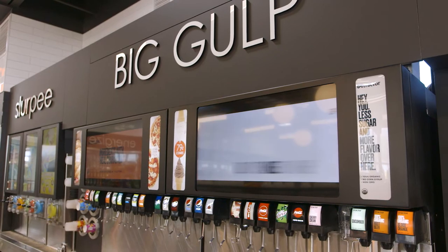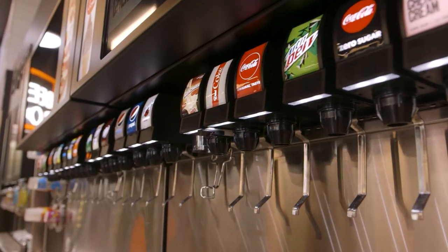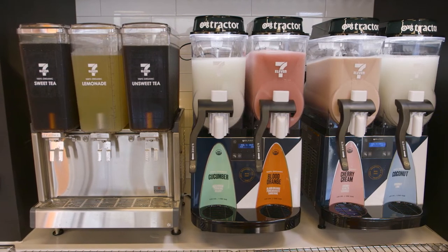We have our traditional offer — we've just done it in a much more visually appealing way. Phenomenal nugget ice, a great selection. We now have certified organic Big Gulp that we're testing, as well as our teas, lemonades, and frozen uncarbonated beverage.